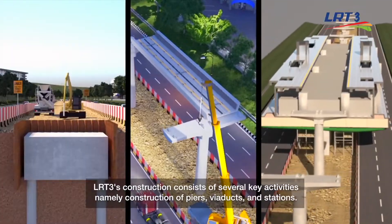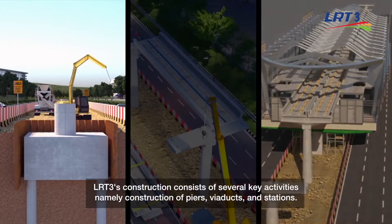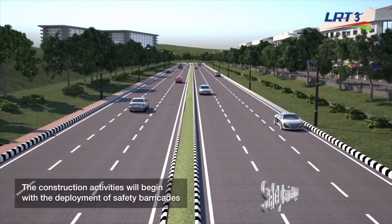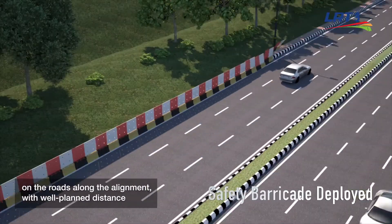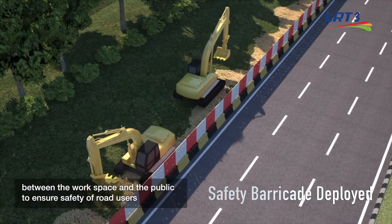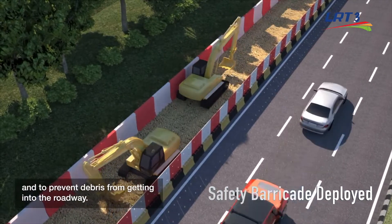LRT3's construction consists of several key activities, namely construction of piers, viaducts and stations. The construction activities will begin with the deployment of safety barricades on the roads along the alignment with well-planned distance between the workspace and the public, to ensure safety of road users and to prevent debris from getting into the roadway.